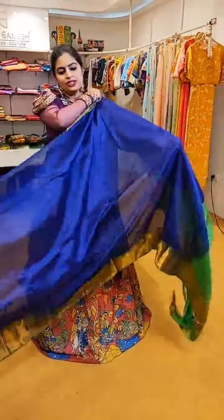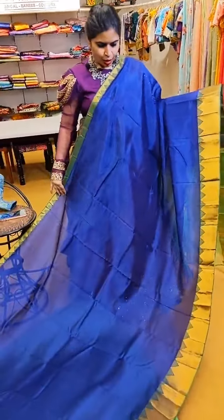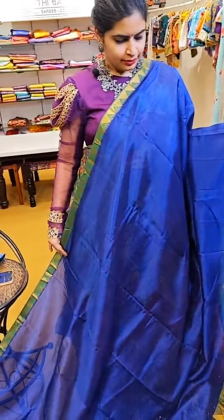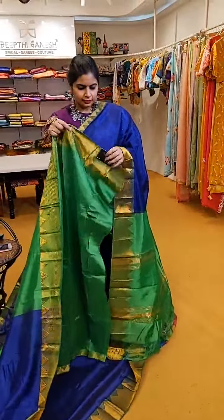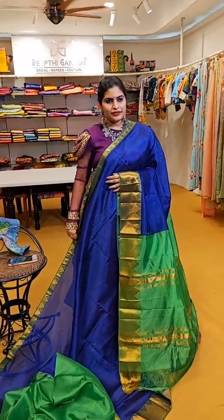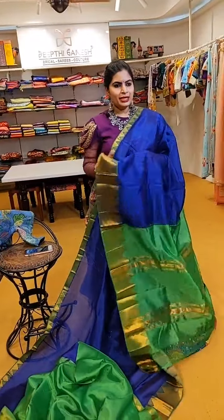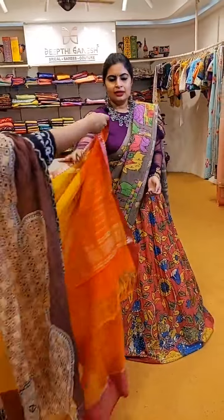A very different shade of blue with nice green temple-style borders in golden zari weave, with a contrast green blouse and a beautiful shade on the pallu. ₹5,999 is the price of this beautiful saree. Again, you can try all kinds of stylish blouses with this saree — since the borders are temple-style, try fancy patterns with nice gold embroidery. It looks very pretty.